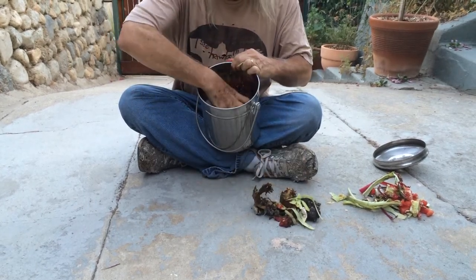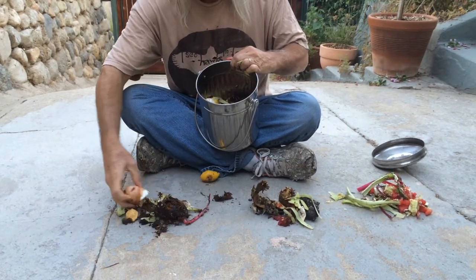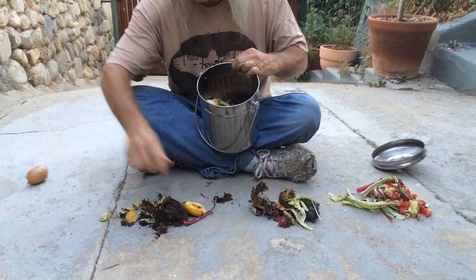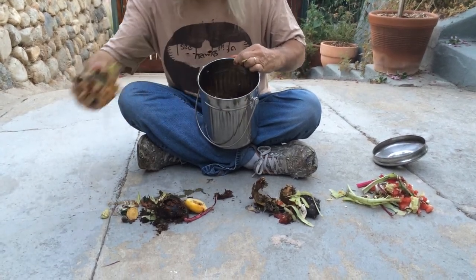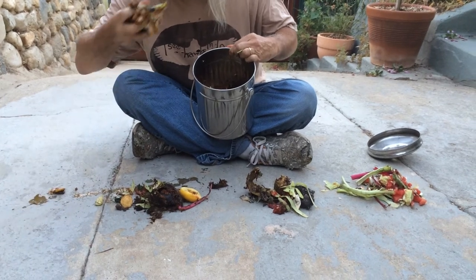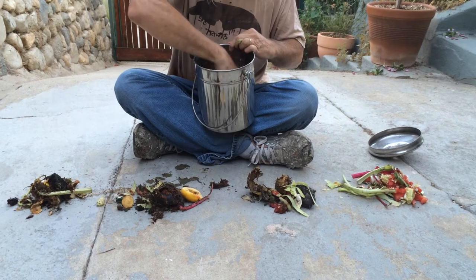Just delightful. We're very excited about this layer. We've got some eggshells, some lemons — nice acidity. Oh boy, what do we have here? That smells delightful. This is very expensive compost, by the way.